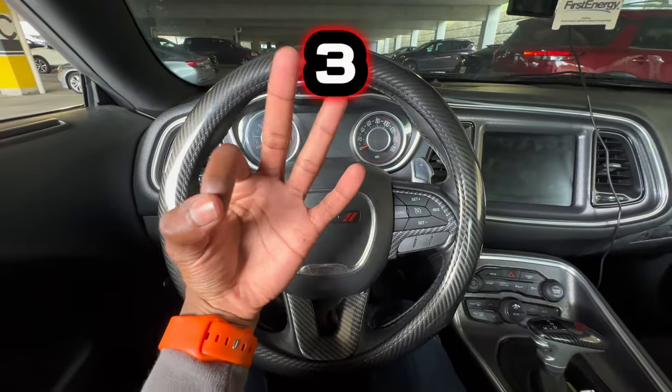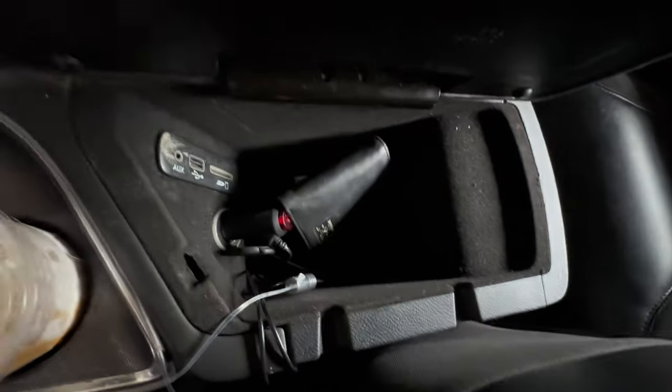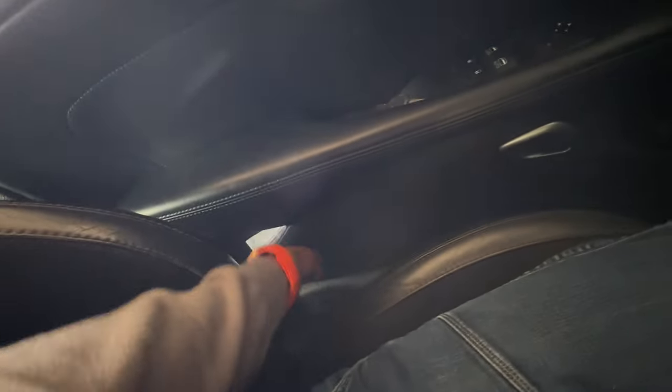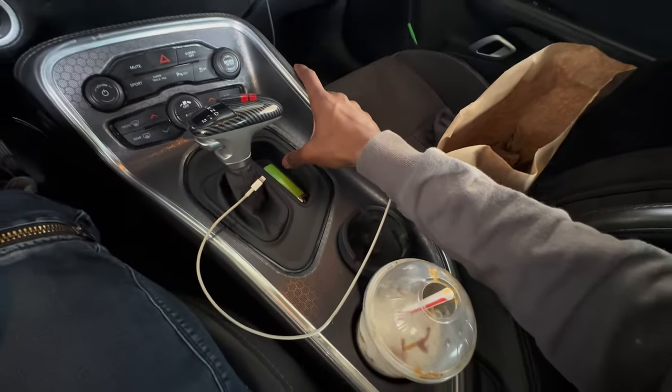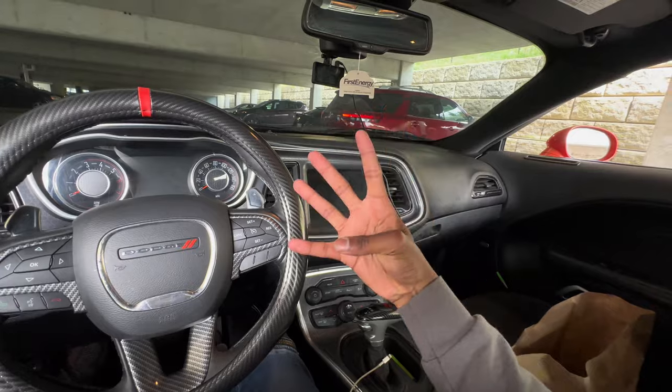The third thing I don't like about my Dodge Challenger RT: the compartment space. This is pretty much the only compartment space you get right here, plus the door pockets. But when you're driving it's hard to reach back there. Same on the passenger side too. That's pretty much all the compartment space you get, and as y'all can see, it's really not a lot. That'll be like the third thing I hate.